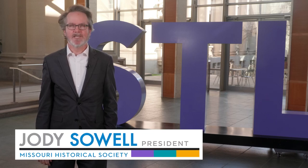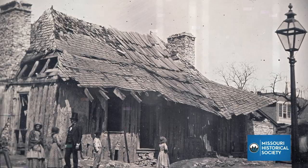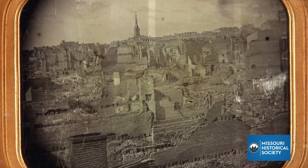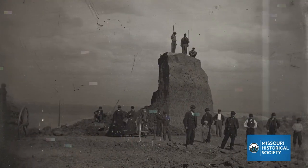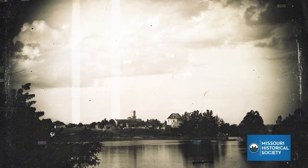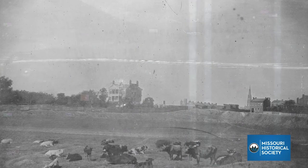I'm Jody Sowell from the Missouri Historical Society and this is your STL History Minute. What St. Louis' earliest homes looked like. How the fire of 1849 ravaged the city. The destruction of the biggest Mississippian culture mound on this side of the river. The transformation of Chateau's Pond from idyllic retreat to urban sewer. The people who shaped St. Louis.